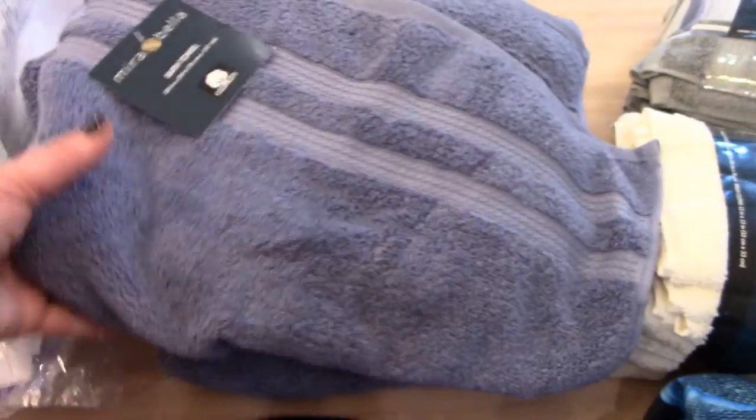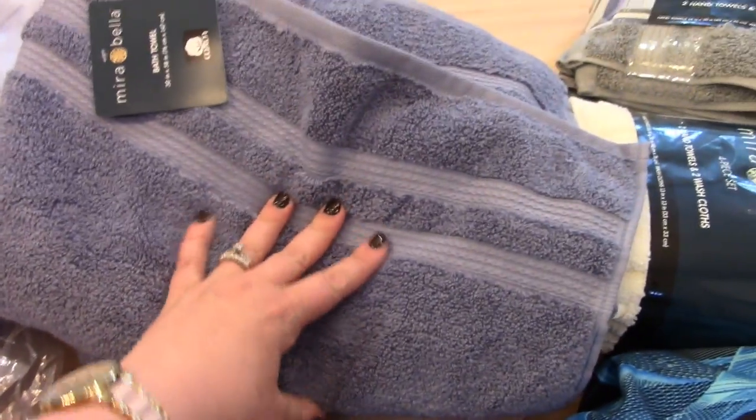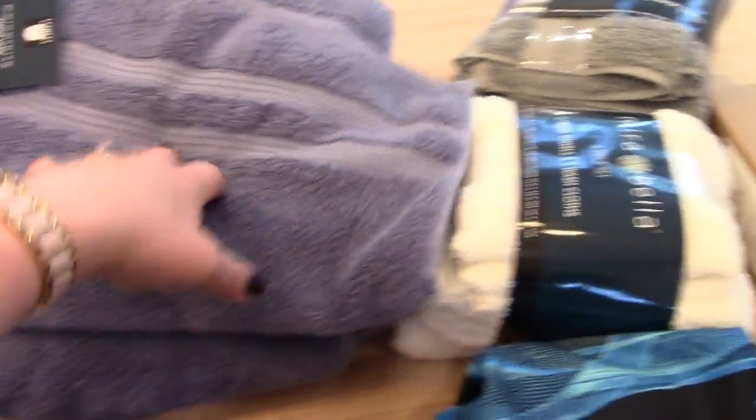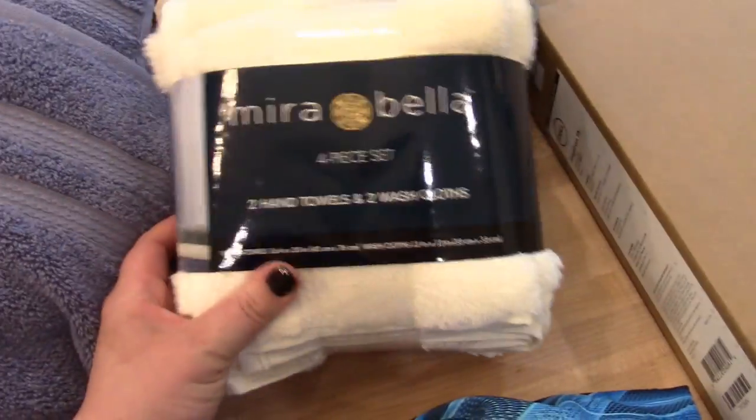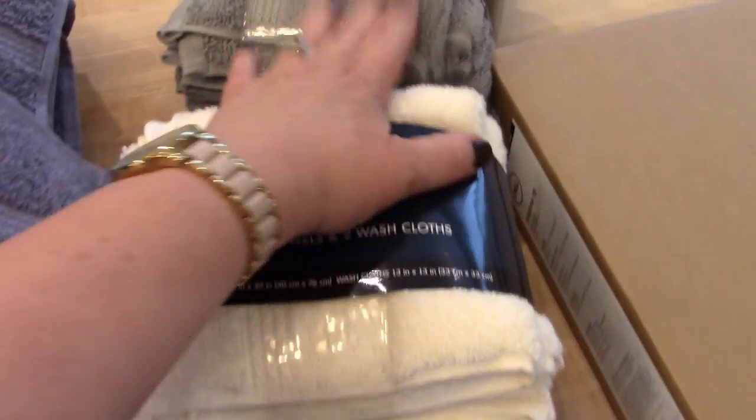They've been having a good sale on their towels at Costco, so every time I go I pick up a few. I got two bath towels — these are really great and they're on sale for $4.99 each. I also got two packages of the washcloths and hand towels, one cream color and one gray color. These have been really nice to replace our decade-old towels with.